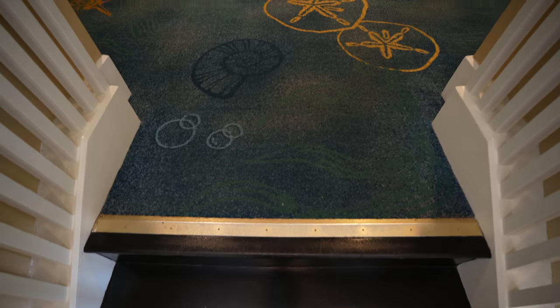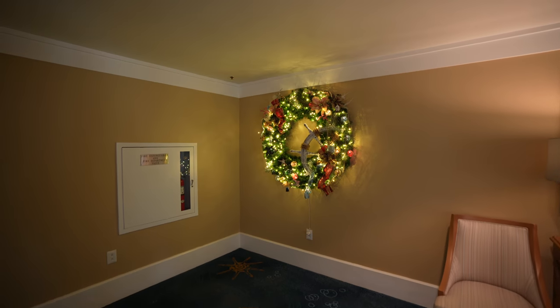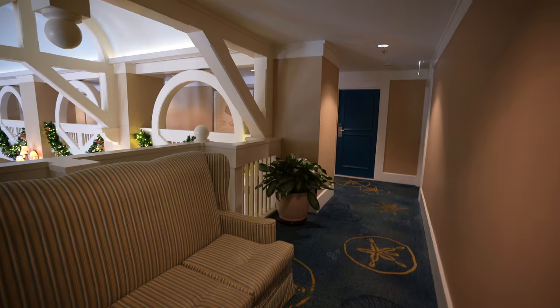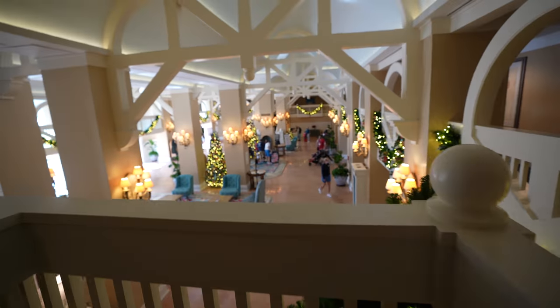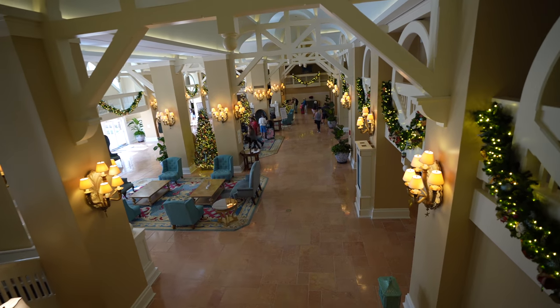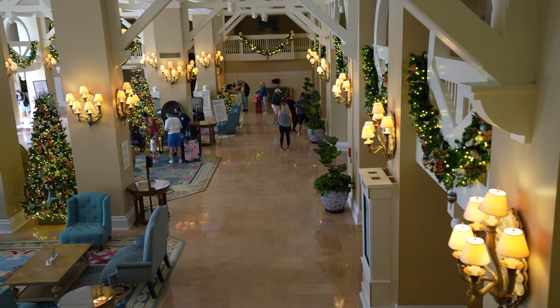Similar to the Yacht Club, the Beach Club has an upstairs area. Coming up here, you can see more of those wreaths — they're similar but not all the same; each one is unique. And as you look down into the lobby of the Beach Club, you can get a feel for the grandeur of this amazing resort and the fantastic decorations all around.